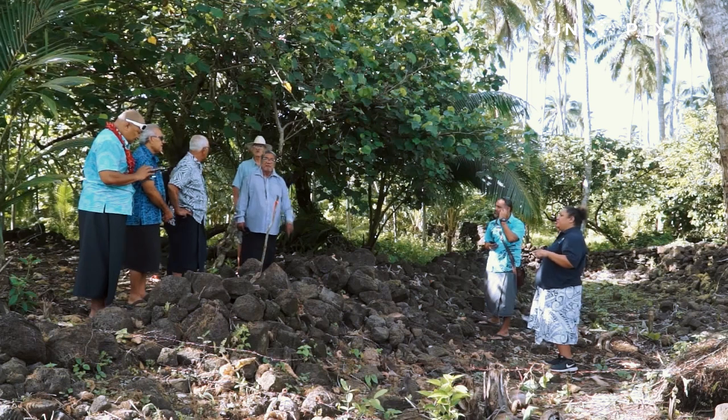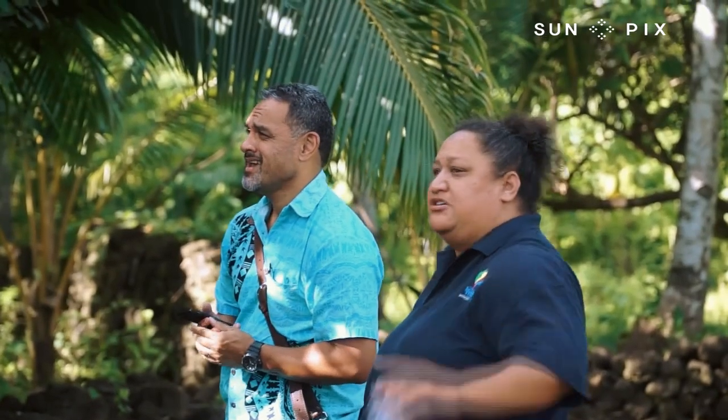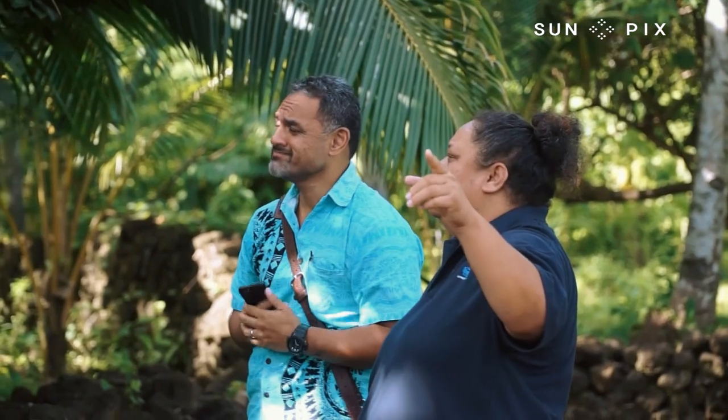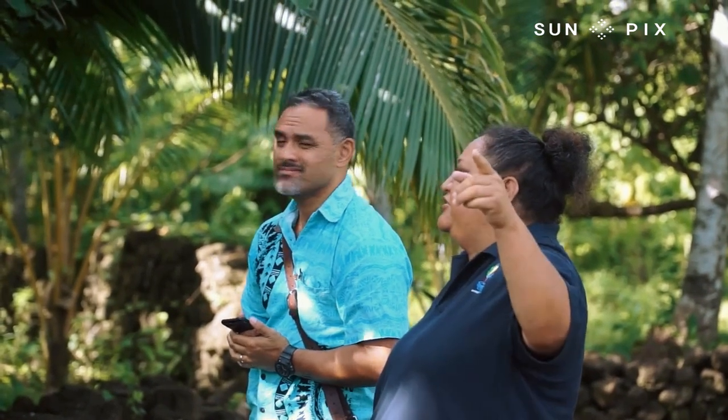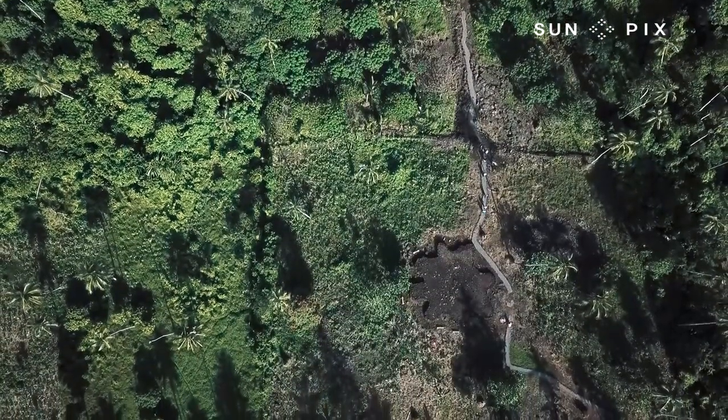Dion and the team at the National University of Samoa have helped to set up the Palaule Heritage Trails, and they've secured US$50,000 in United Nations Development Project funding to establish the trails — a project developed in partnership with the village.